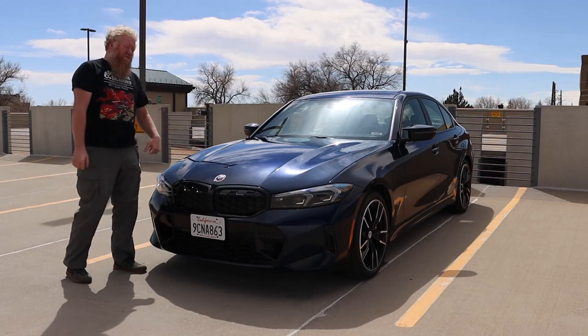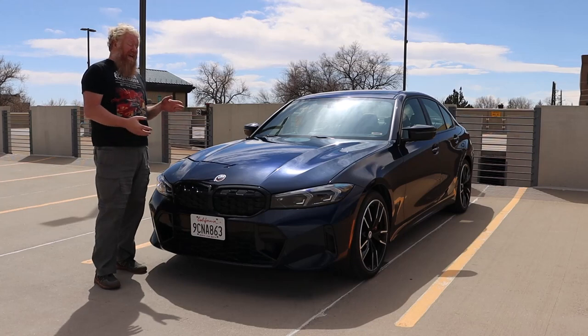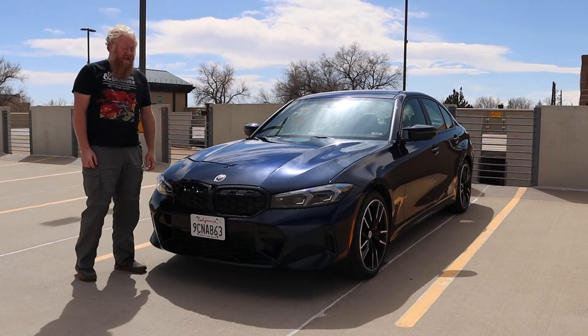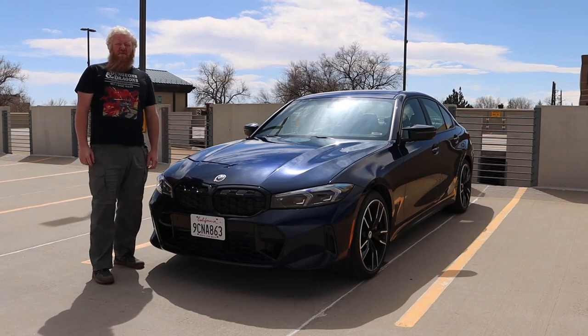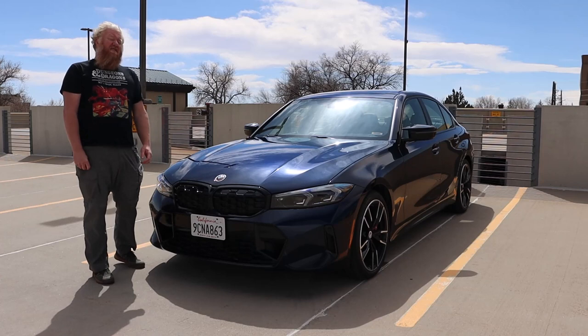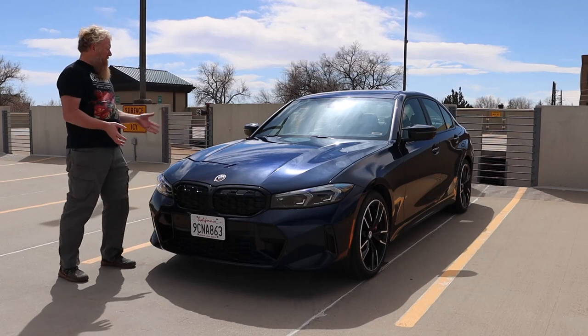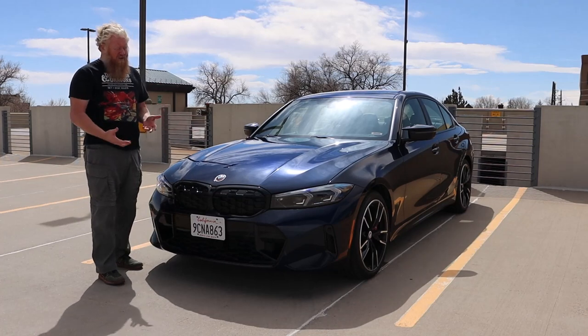Hey, it's Aaron, and today I'm with a 2023 BMW M340i. The M means really fast, or something — it's German. I think it's motorod, but it doesn't matter. The M means it's the fast one. Anyway, this is the BMW 3 Series.